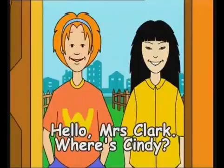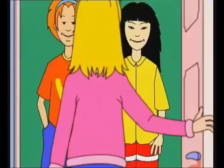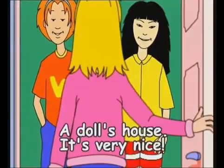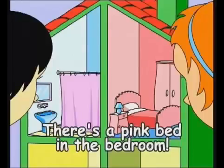Hello, Mrs. Clark. Where's Cindy? She's in her bedroom. Hi, Cindy. Wow, a doll's house. It's very nice. Oh, look. The kitchen is yellow. There's a pink bed in the bedroom.